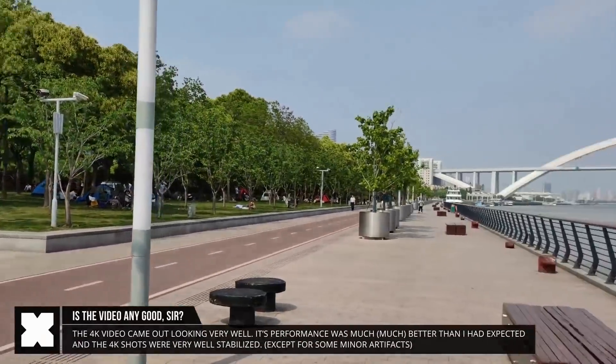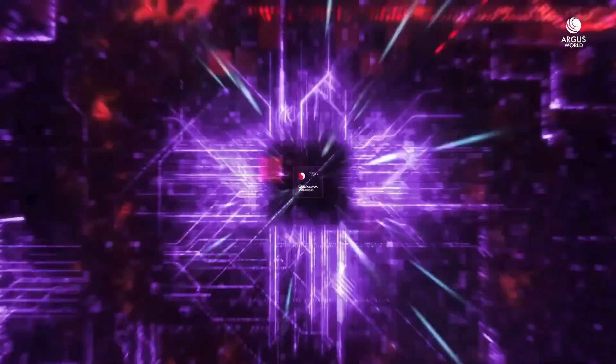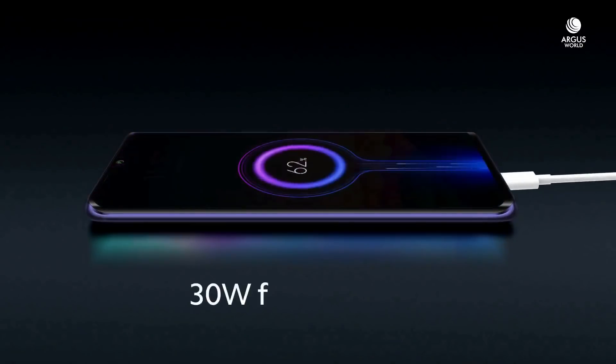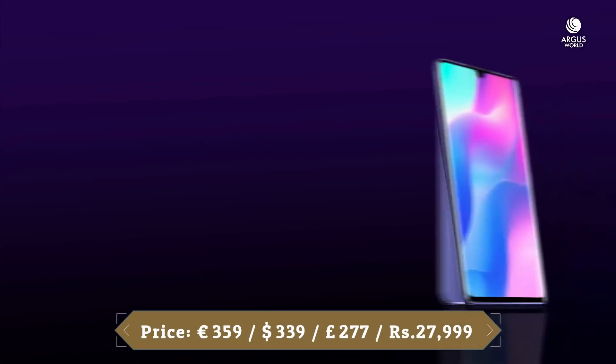On the front, the Mi Note 10 Lite has a 32MP selfie camera. As for power, there is a 5260mAh battery with 30W fast charging support. With this battery, you can easily go through a day without any trouble.